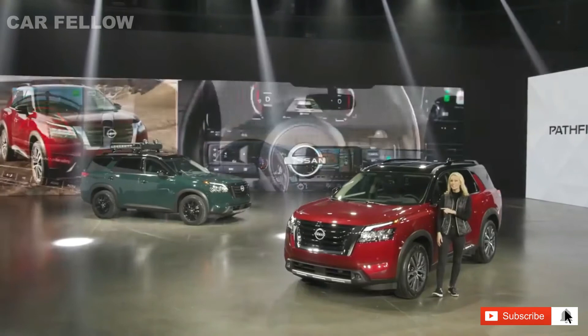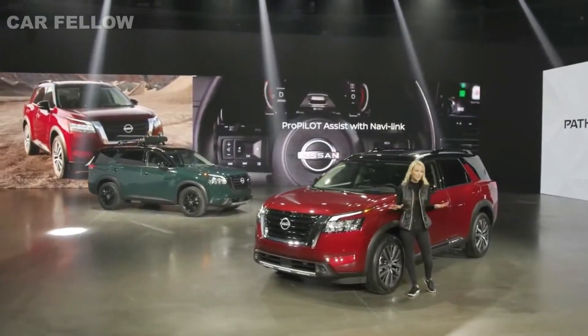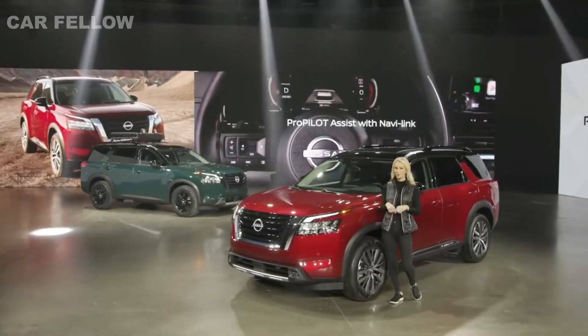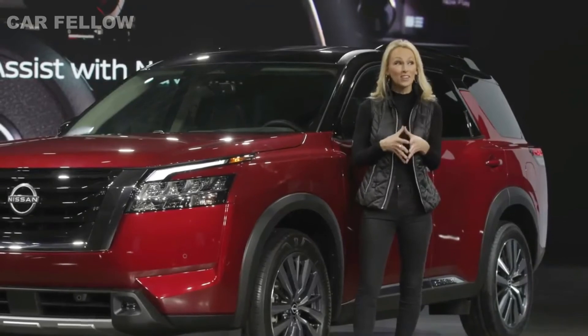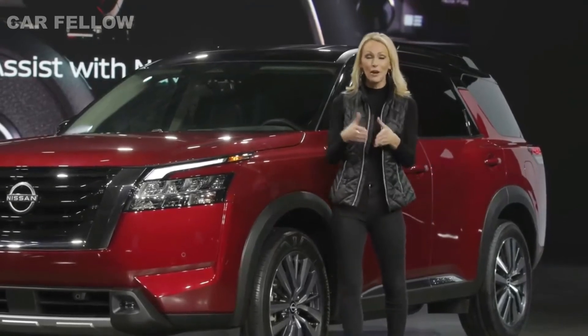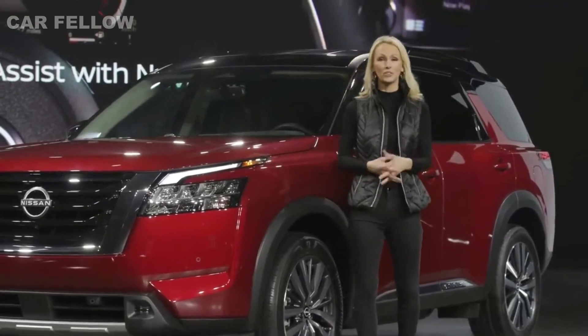Don't overlook Nissan's advanced ProPilot Assist with NaviLink, which was just introduced on the all-new Nissan Rogue. By linking the ProPilot system with the navigation map data, the vehicle can proactively reduce speeds for upcoming curves or three-way junctions, along with many other functions.